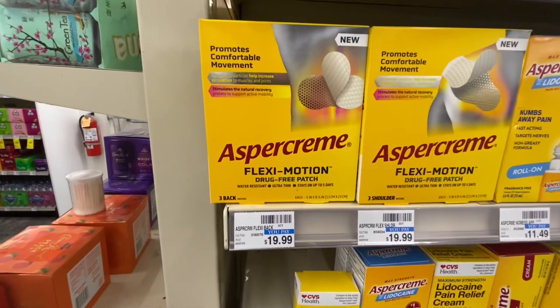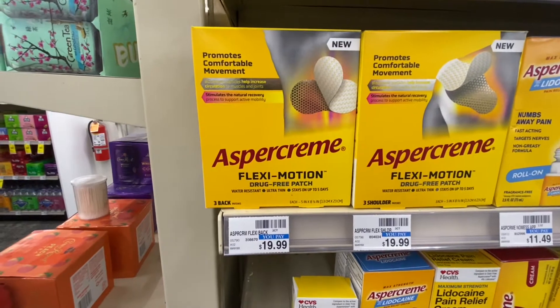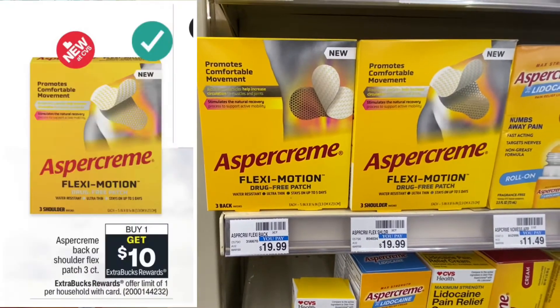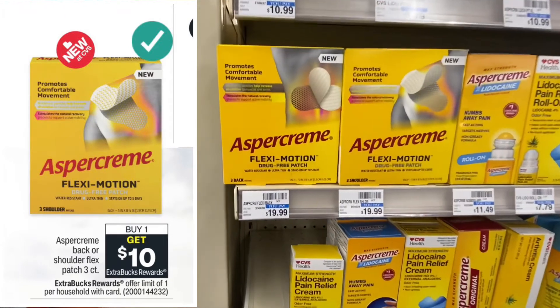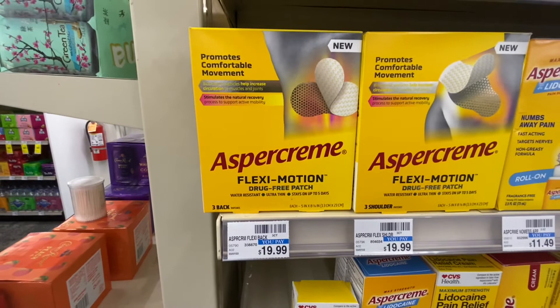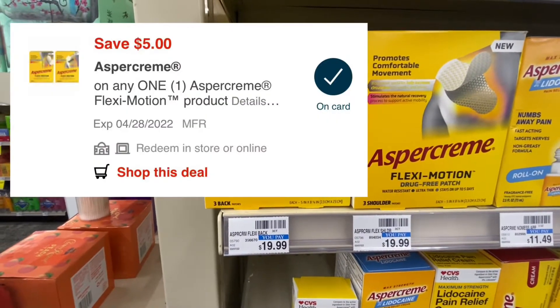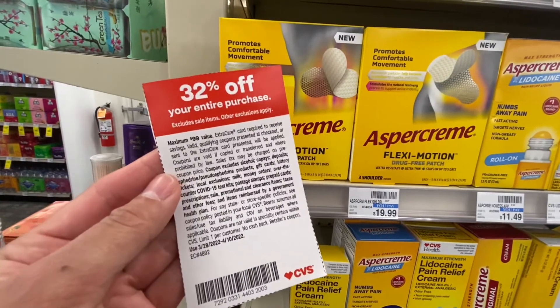Here's a moneymaker deal that you can do if you also have a percentage coupon. Salonpas cream is buy one get $10 in ExtraBucks. You can choose either the back or the shoulder patch. This is $19.99 — add to cart the $5 off digital coupon and use this 32% off coupon.